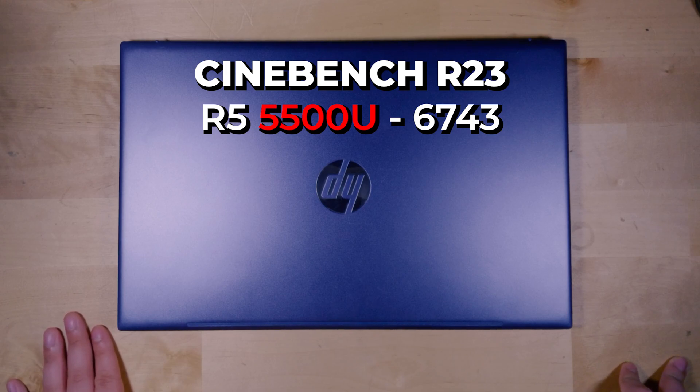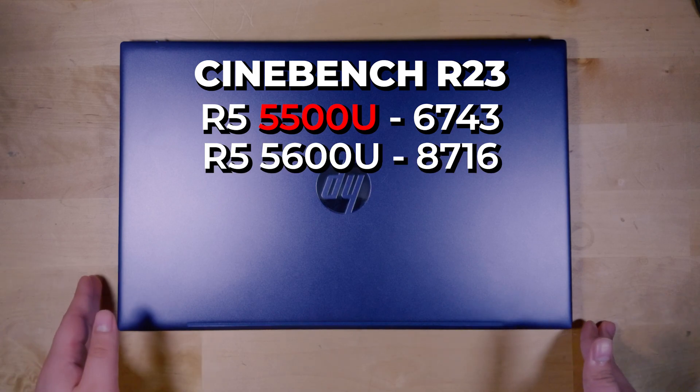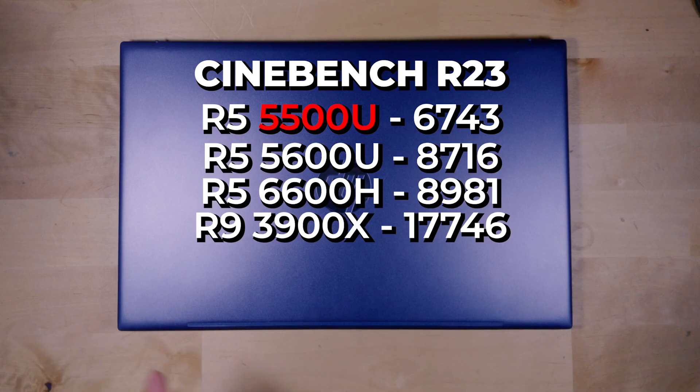That's a decent enough showing, though it is beaten out by the 5600U which replaced it — that chip scores 8,716 at the same TDP. So there is a difference, but it's not a very drastic one, especially considering the price points that systems with the 5500U are starting to reach.